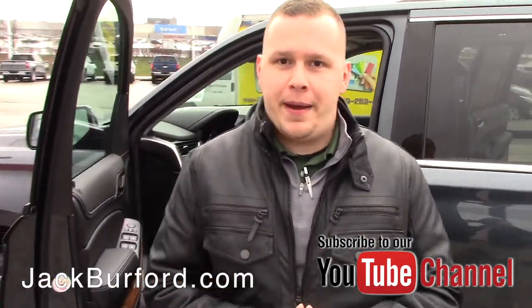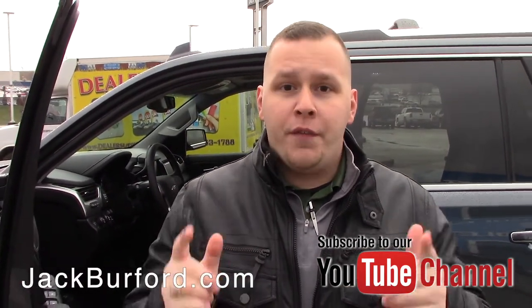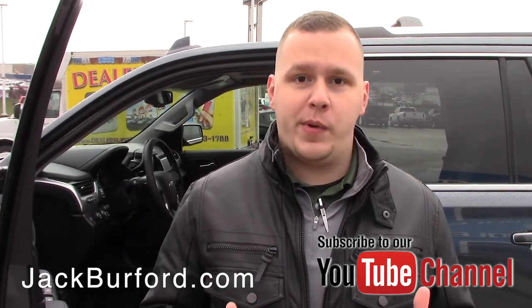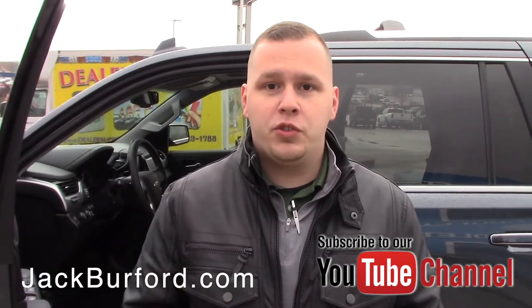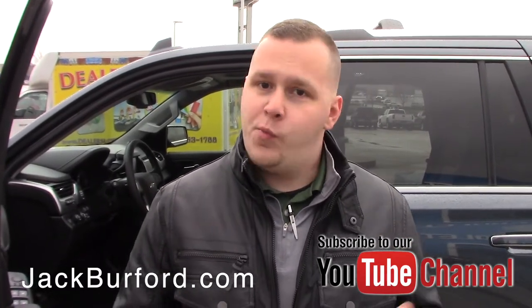This thing is extremely well-equipped. For more information about this and other vehicles, visit us online at jackburford.com. Don't forget to subscribe to our YouTube channel and click the bell for notifications, and like us on Facebook and Twitter. We're located at 819 Eastern Bypass in Richmond, Kentucky — can't wait to see you.